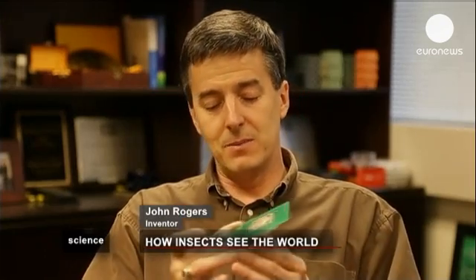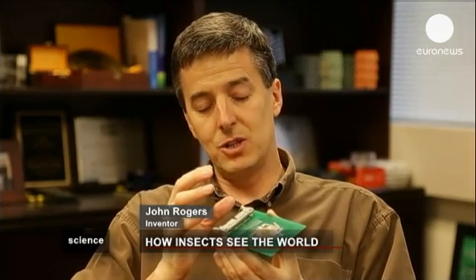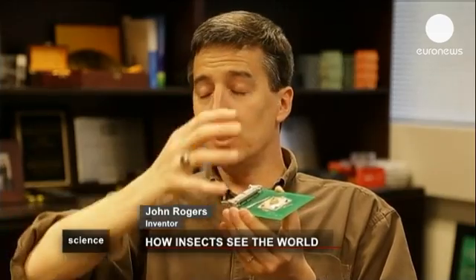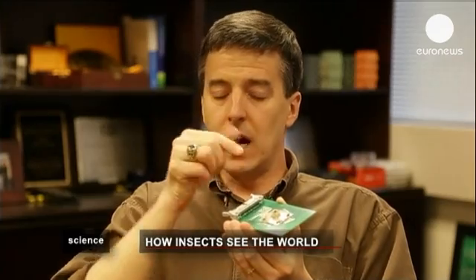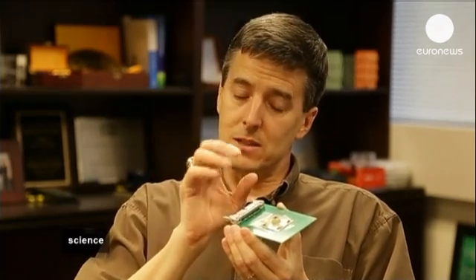This is the system that we've been able to build, and it has all of the key features that are present in the insect eye. It involves a full hemispherical geometry and a large number of very tiny lenses that focus incoming light onto individual photo detectors associated with each one of those lenses.